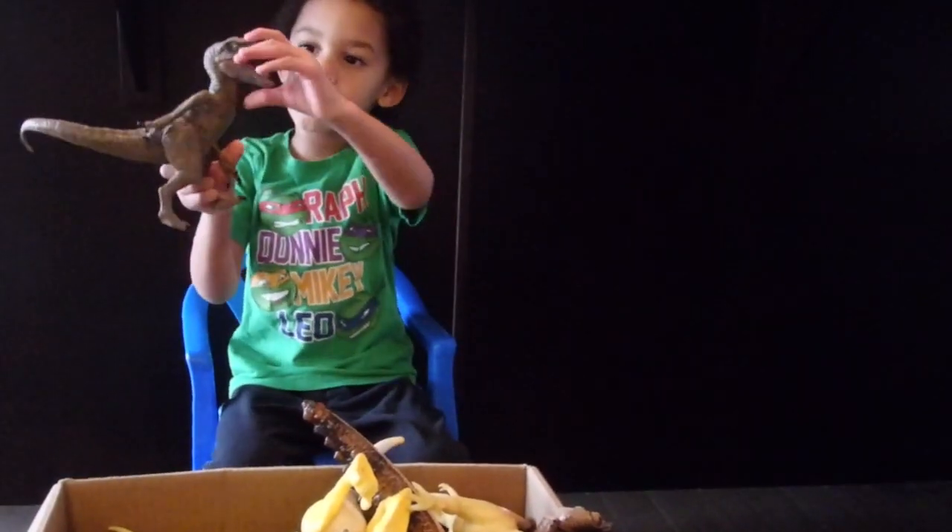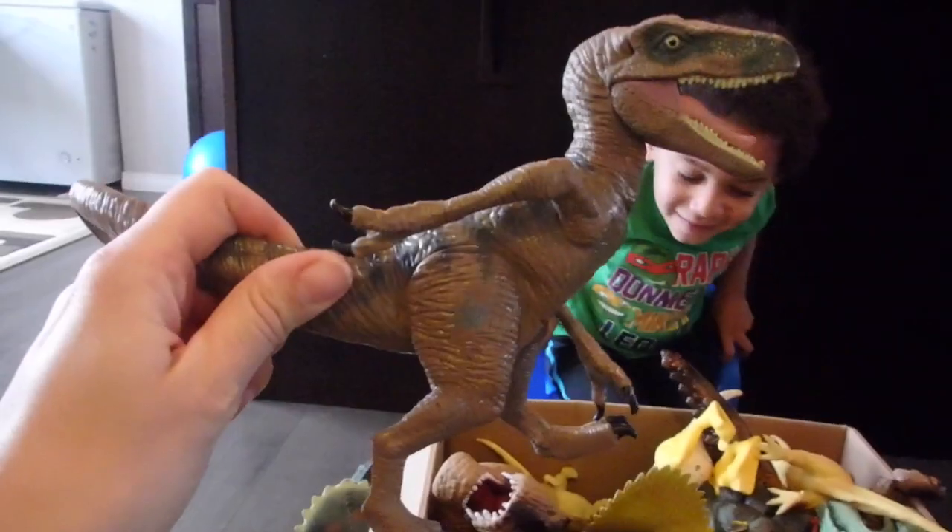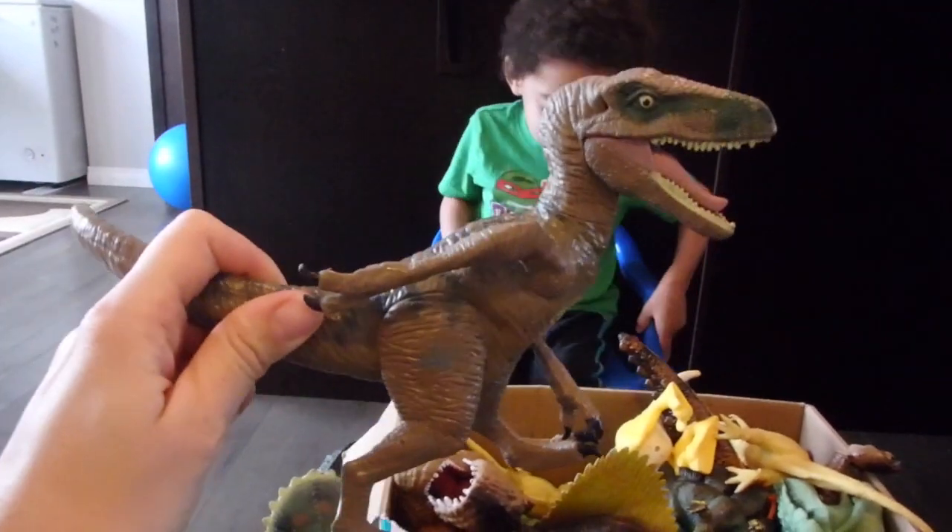And what's that one? A raptor. A raptor. His arms move, his legs move.